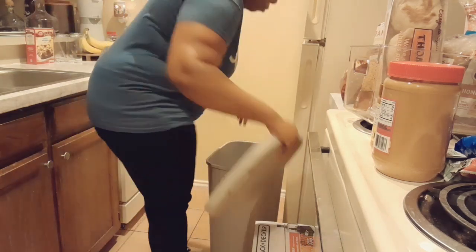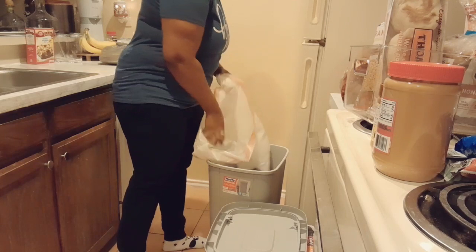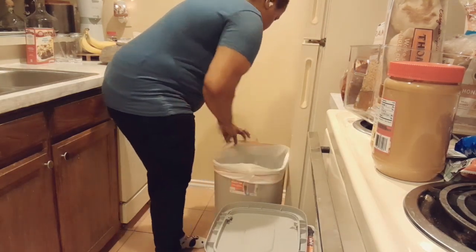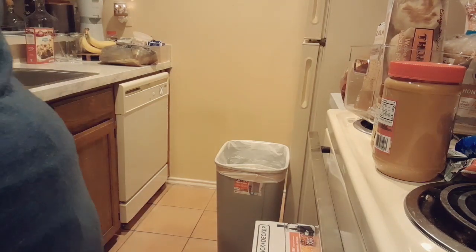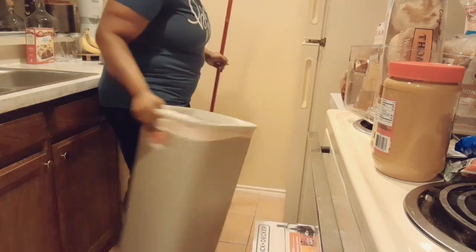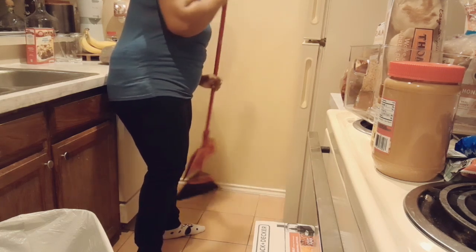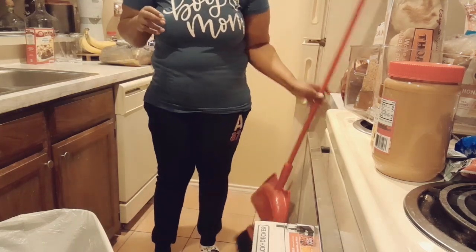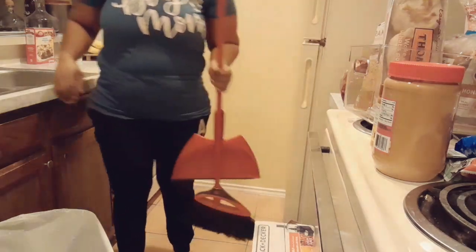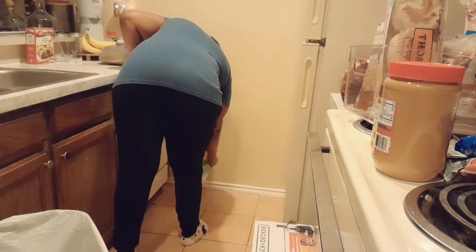I do clean my trash can — I would advise anyone who doesn't to start cleaning their trash can, maybe twice a week. It's really important because there's a lot of germs and food buildup in there. Nobody wants to smell trash when they come into your home — it's not inviting. Also, if you have older kids, put them on a cleaning routine too. My son knows how to clean the trash.